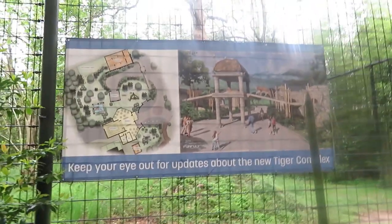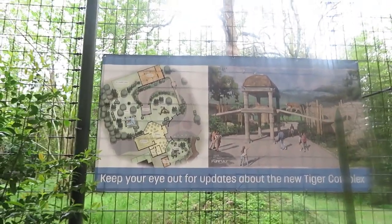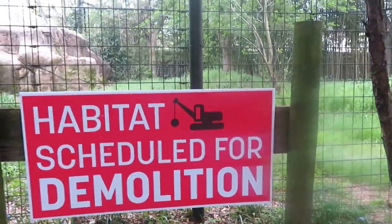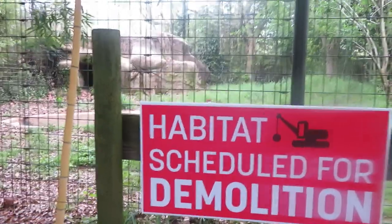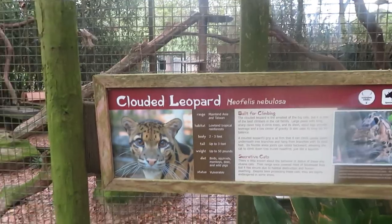Over here is the tiger habitat, but it looks like they're doing some renovation on it. There's supposed to be a new habitat opening very soon—this habitat for the tiger is going to be demolished so the tiger will have a new habitat. It's nice how the zoo raises funds so the animals can have a new habitat.